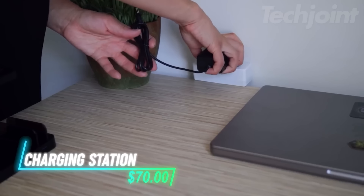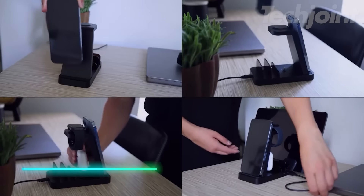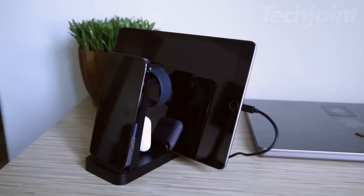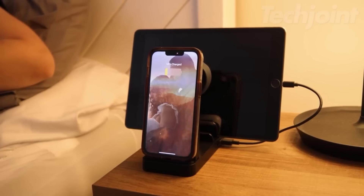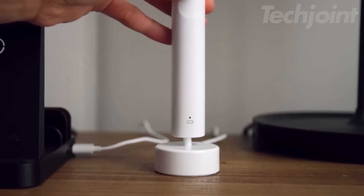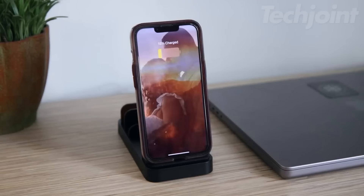This charging station simplifies your daily routine by allowing you to power up multiple Apple devices at once, including iPhones, Apple Watches, and AirPods. Equipped with a 36-watt fast-charging adapter, it quickly charges up to five devices within two to three hours. The thoughtful design maximizes desk space while providing USB and Type-C ports, making it easy to keep everything organized.